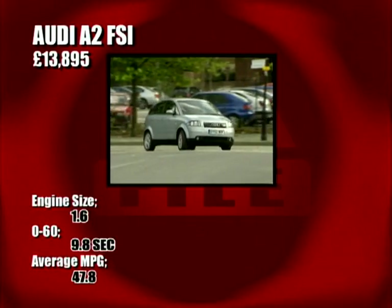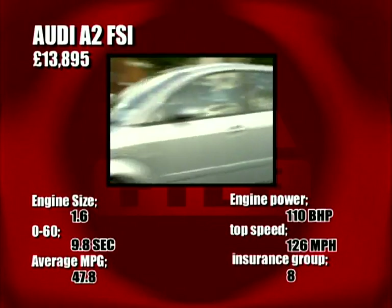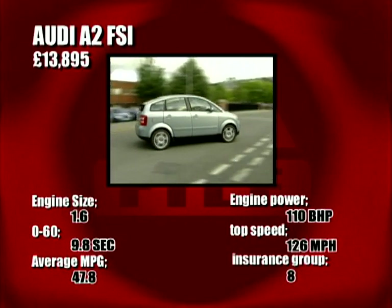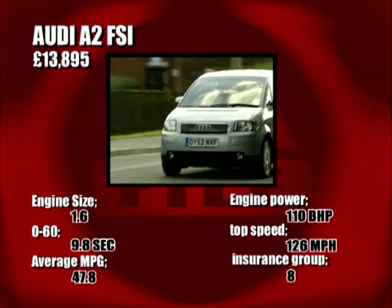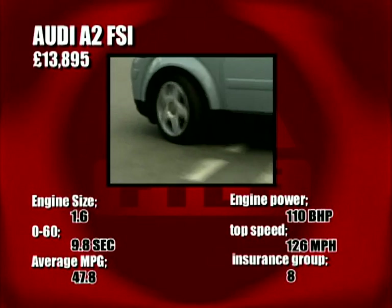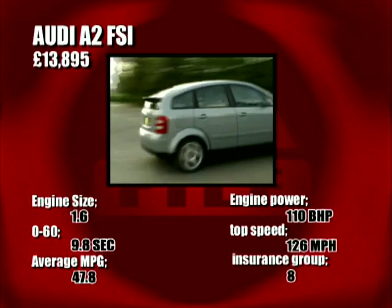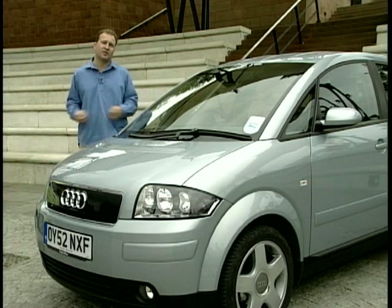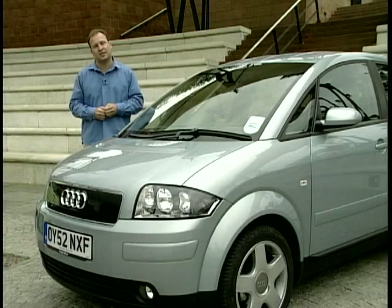Just under the 14 grand mark, the Audi A2 FSI might seem an expensive MPV, but it has all the cachet and quality of every other Audi in the range. With a 0-60 time of around 9.8 seconds and a top speed of 126 mph, you get a lot of bang for your bucks. There's also a degree of exclusivity with the A2, with not many driving around on the roads. The A2 is chic, powerful, and really looks the business — it wouldn't look out of place darting through city traffic or cruising the highways of the south of France.